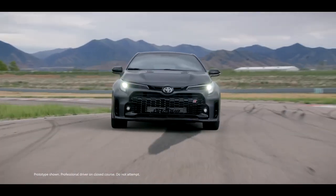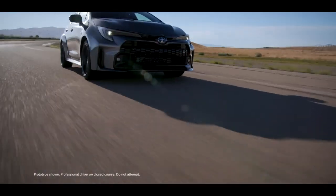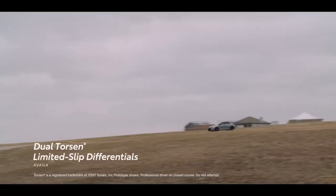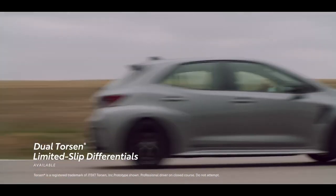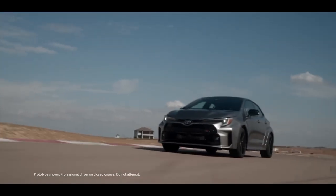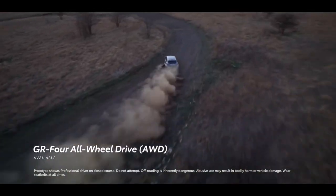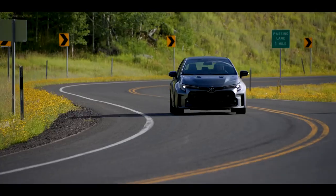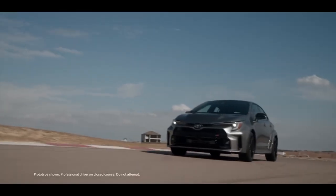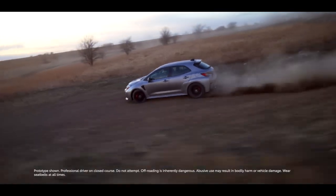This thrill-inducing power plant is paired to a six-speed intelligent manual transmission with rev-matching for maximum driver control and engagement. To put the power to the ground effectively, GR Corolla offers dual Torsen limited-slip differentials – available on Core and standard on Circuit and Morizo editions – and Toyota's rally-developed GR4 all-wheel-drive system, which gives drivers three options for splitting power output: 60-40 for everyday driving, 50-50 for balanced track performance, or 30-70 for lively, rear-focused sportiness.